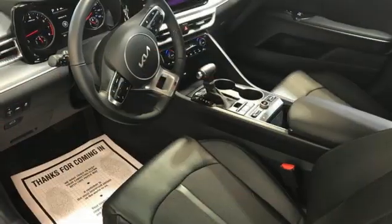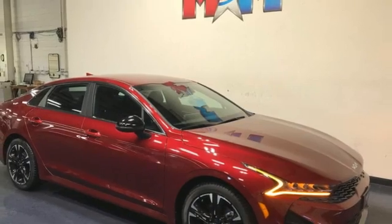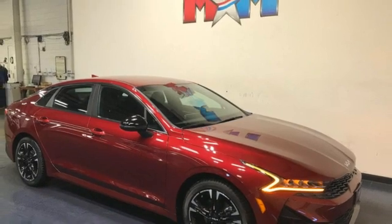Hands-free liftgate, four-wheel drive, and automatic transmission. If you've been waiting for the perfect time for a test drive, the time is now. Experience it today.